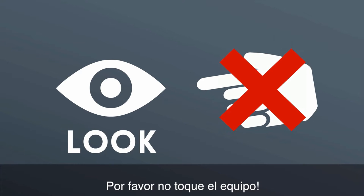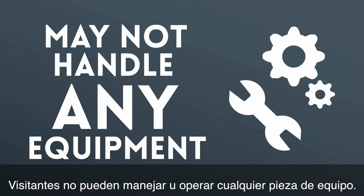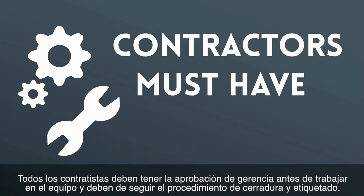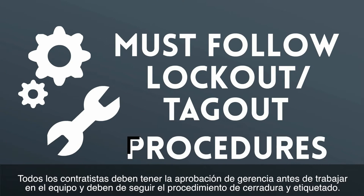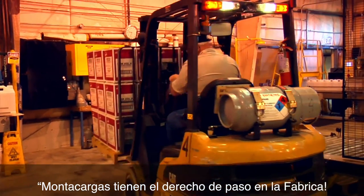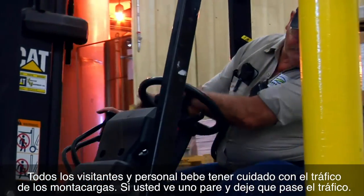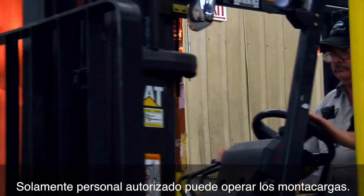Please look but don't touch. Visitors may not handle or operate any piece of equipment. No climbing, crawling under, over, or trying to squeeze by equipment. All contractors must have approval from management prior to working on equipment and must follow lockout/tagout procedures. Forklifts have the right-of-way in our factories. All visitors and personnel must watch out for forklift traffic. If you see one, stand and allow lift traffic to pass. Only authorized personnel can operate lift trucks.